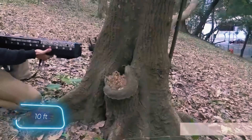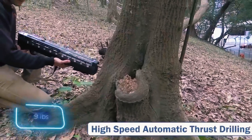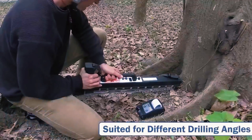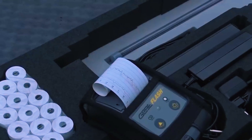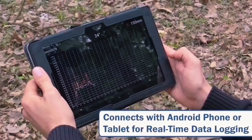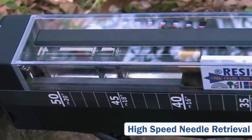It weighs approximately 4 kilograms and has a 3-meter diameter, making it compact and easy to carry with a provided case. Data can be wirelessly transferred in real time to a smartphone, laptop, or printer for convenience. The price of the device is around $500.